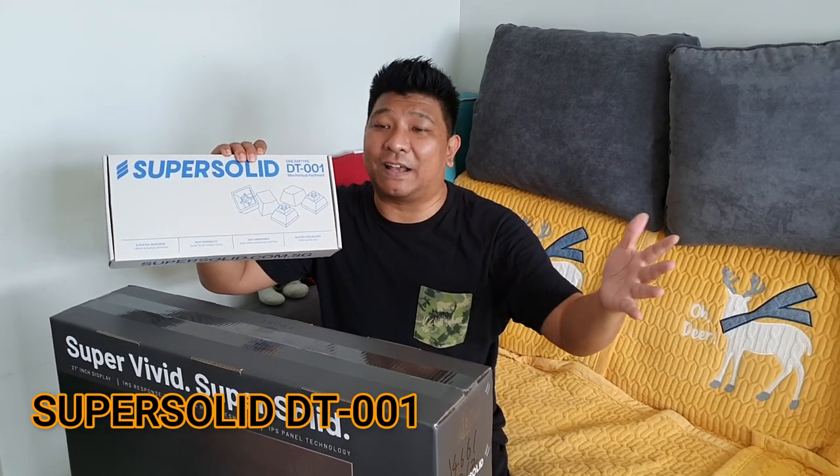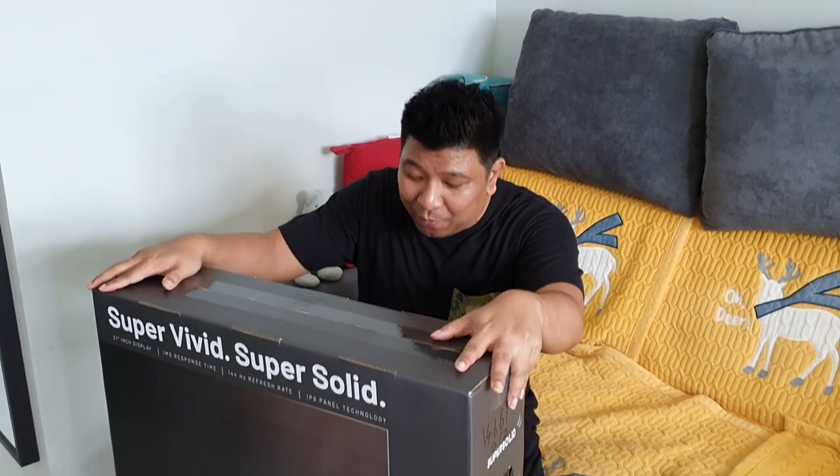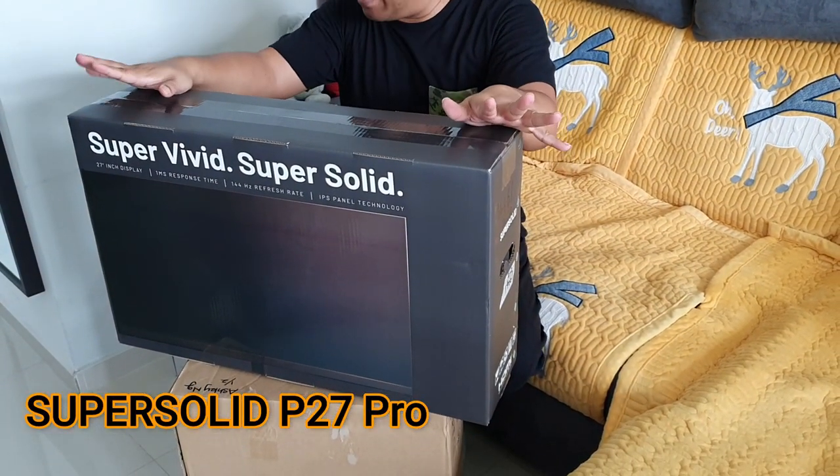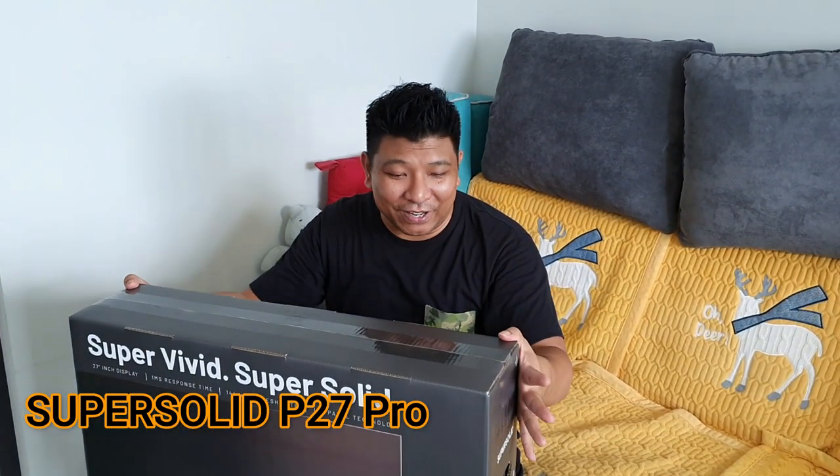I'm going to go through the details of every product once the PC is set up and run through all the items. The second one will be the P27 Pro, which is a 27-inch monitor called Super Solid from Dream Call. And lastly, as you guys know, I'm a gamer.